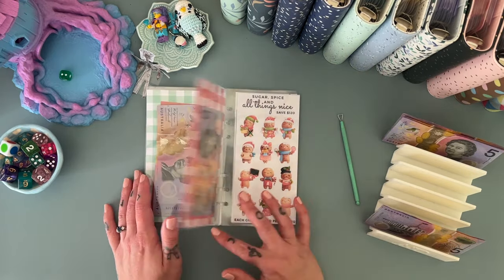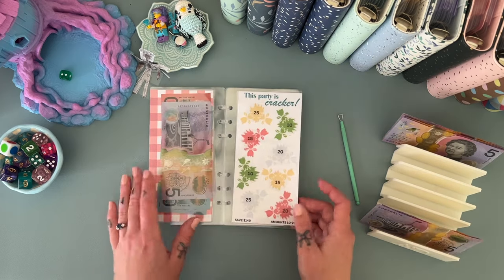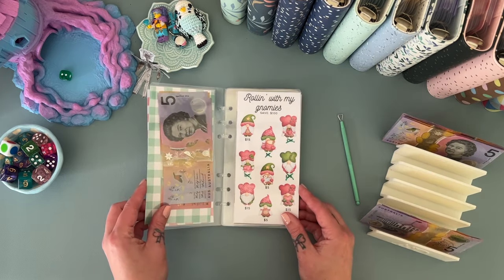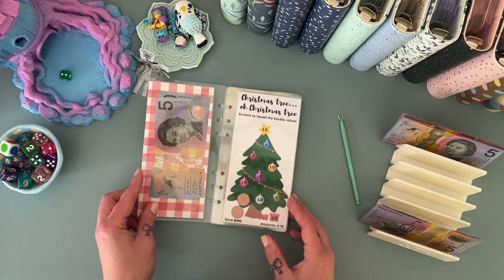They're all worth 10 — actually they're all fives. I could do a 15 there, but I kind of want to do some more on the front, so let's see what we get here.